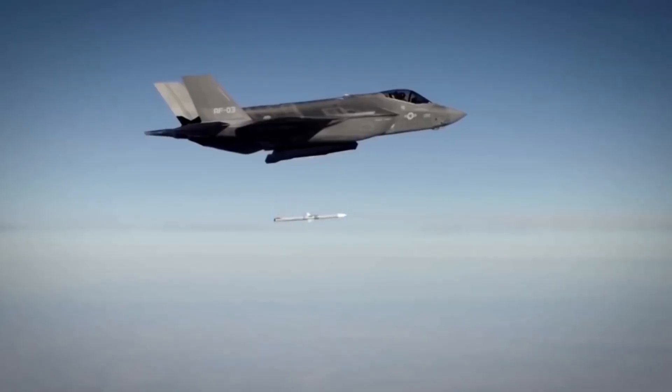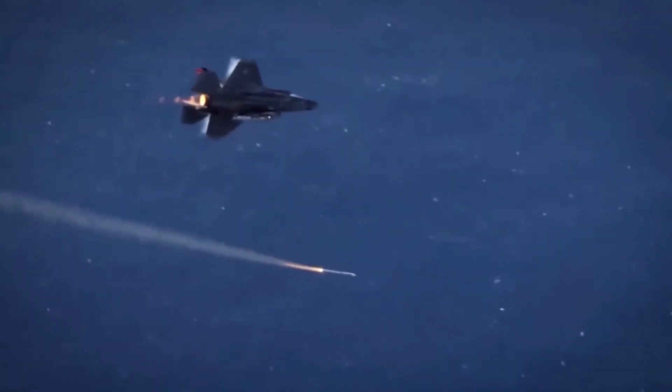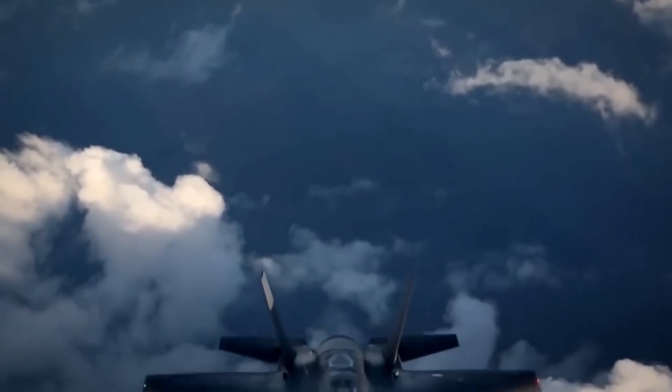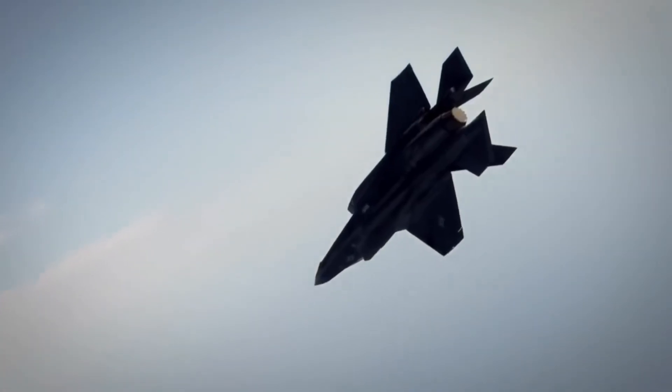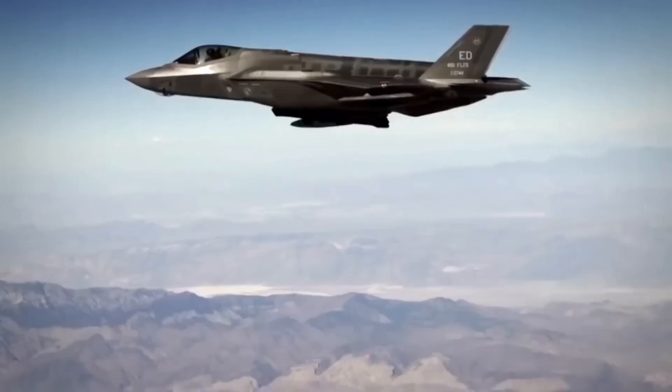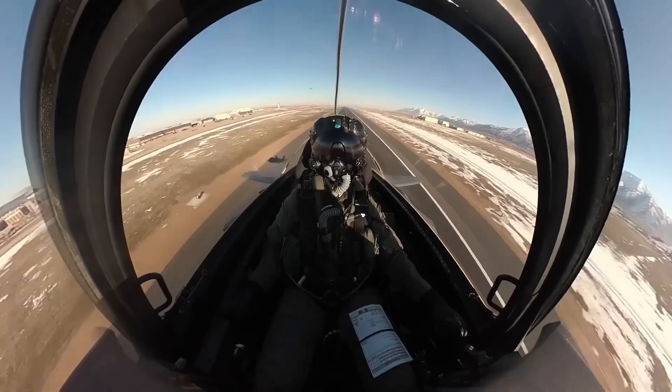Weapons integration shows the same pattern. Standard F-35s carry American missiles: AIM-120 AMRAAM, AIM-9X Sidewinder, Joint Direct Attack Munitions. Good weapons. Proven weapons. But Israel wanted their own.